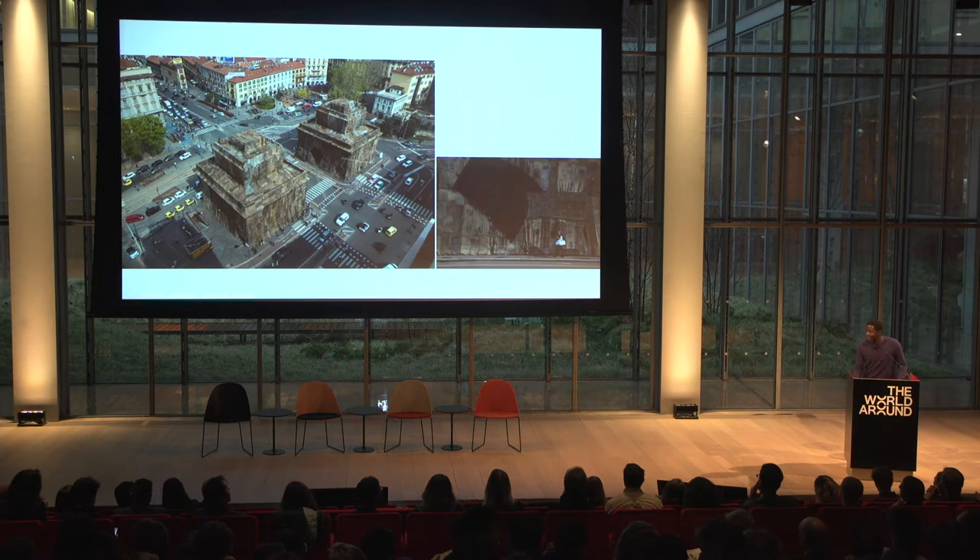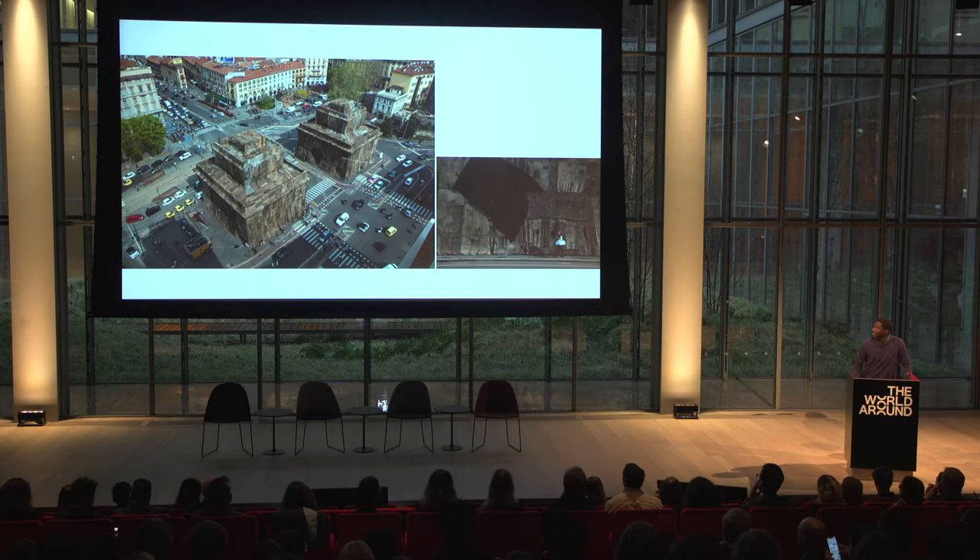Good afternoon. Thank you all for being here. I'm here to present on a project that I've been working on the last year.